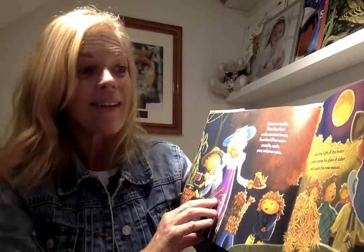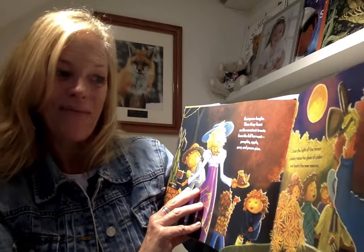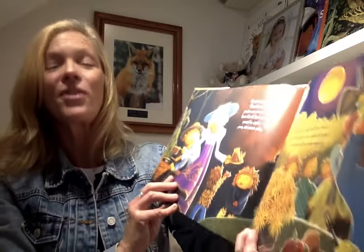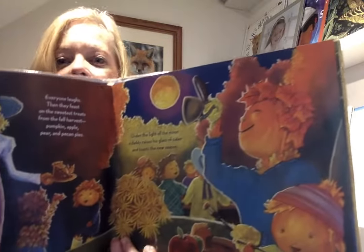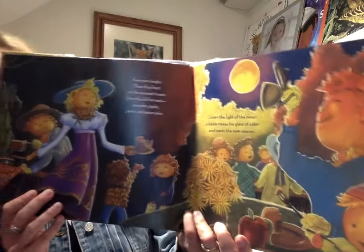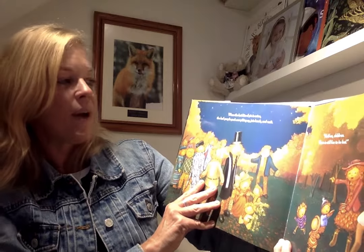Pumpkin, apple, pear, and pecan pies. Yum! Under the light of the moon, a daddy raises his glass of cider and toasts to the new season. When the last bite of pie is eaten, the leaf people pack everything up, join hands, and they say... hold on, children — there's still fun to be had.